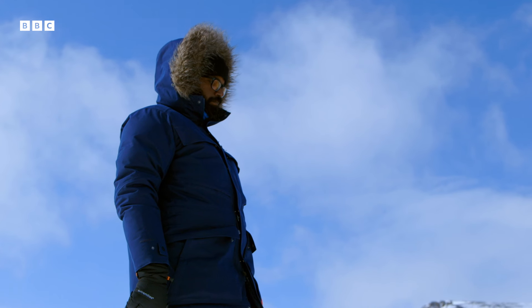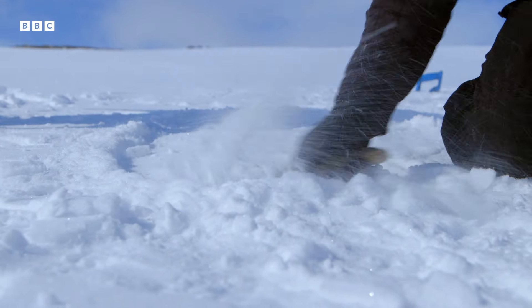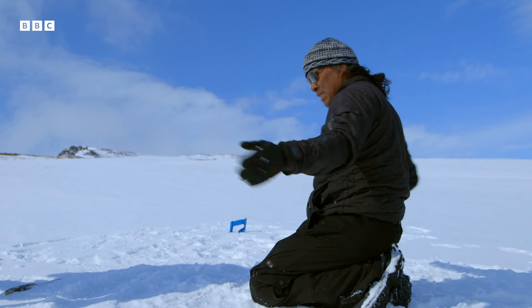I was caribou hunting about 100 miles in the middle of nowhere. I had caught four caribou, and it was maybe 11 in the evening. I was on my way home, fell through the ice, and I got off the river and built an igloo big enough for myself — much like this size.